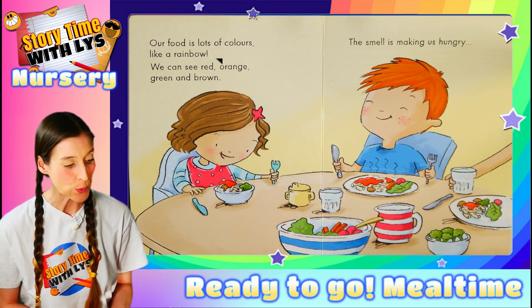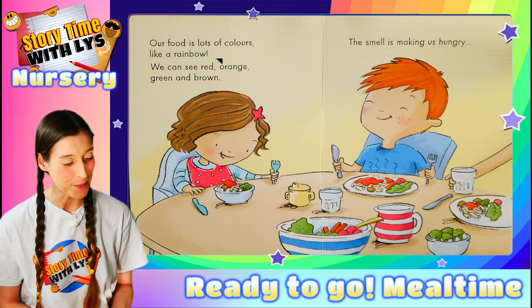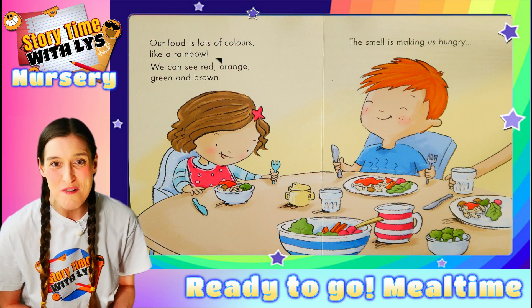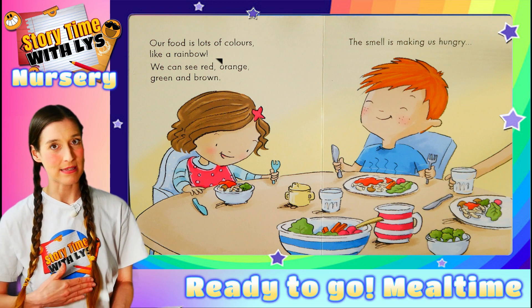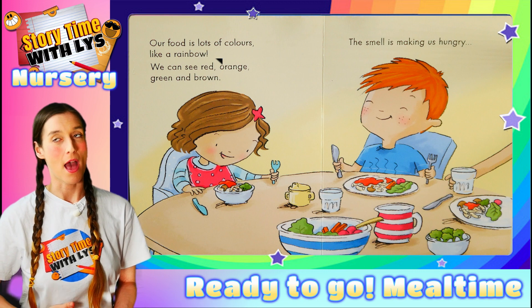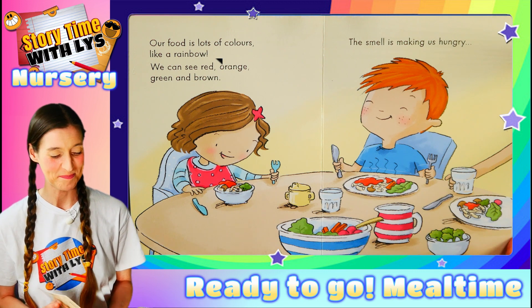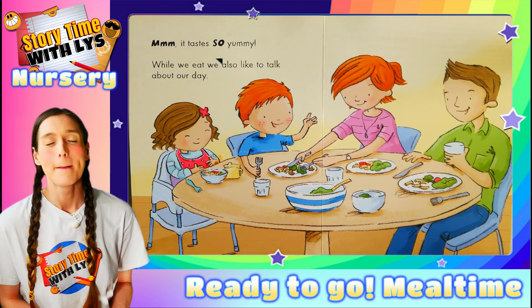Our food is lots of colours like a rainbow. We can see red, orange, green and brown. The smell is making us hungry — hungry tummies. Mmm.